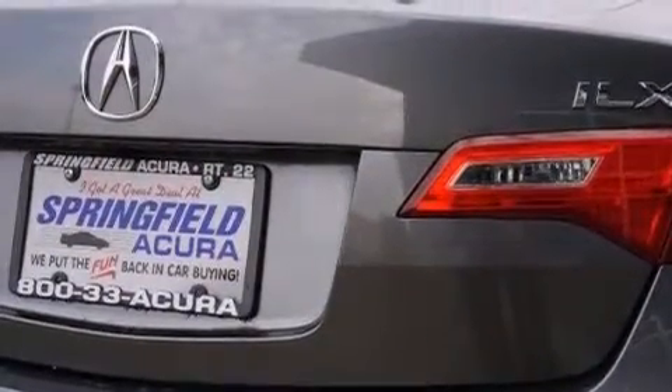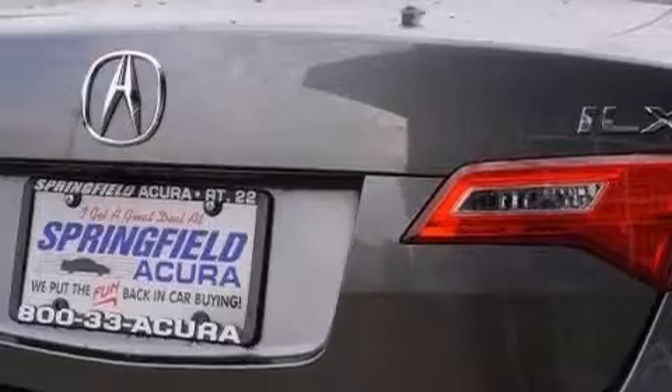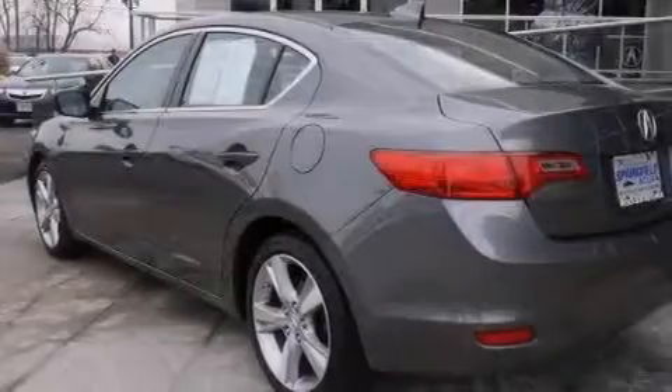The following features are also included: voice recognition, a multi-function display, cruise control, leather seats, and 12-volt power outlets.